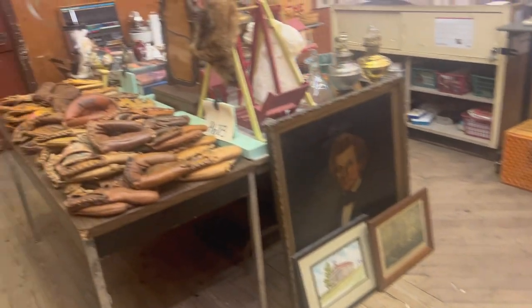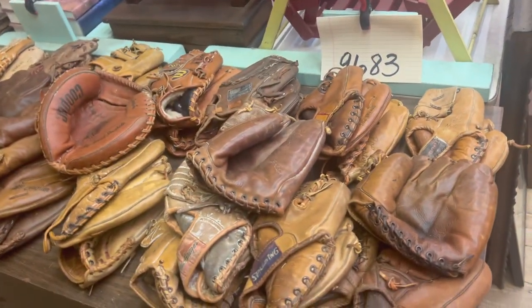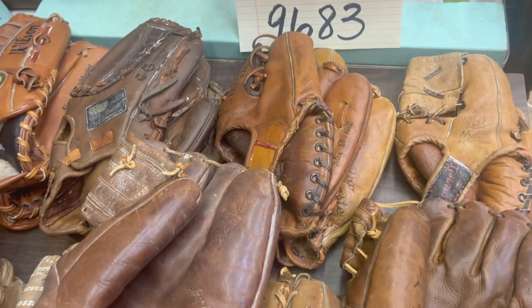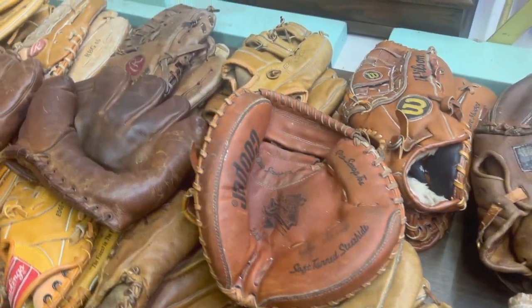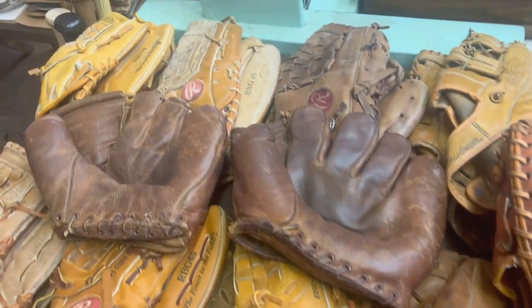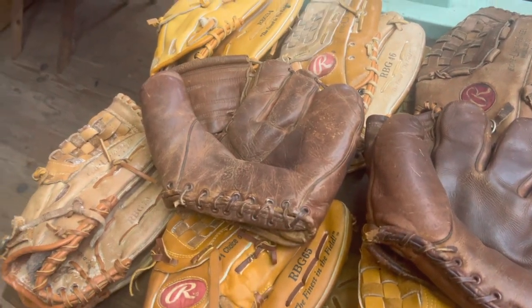Look at these old ball gloves — somebody had a massive collection of these, there's just a ton of them. This particular lot had a massive collection of everything here.